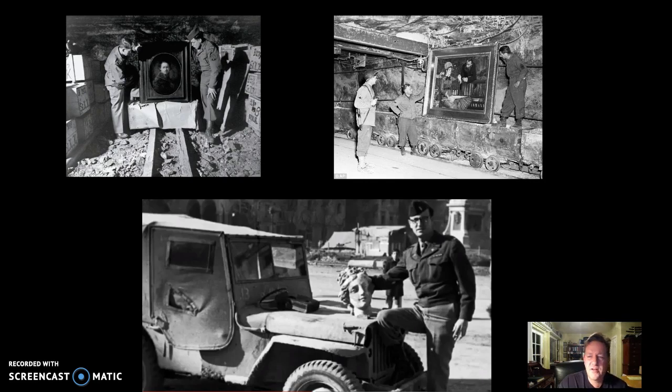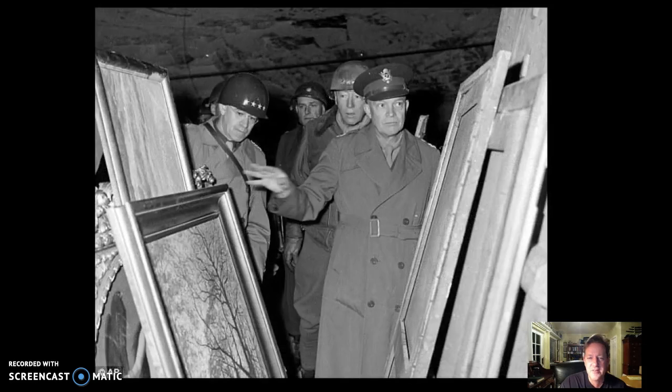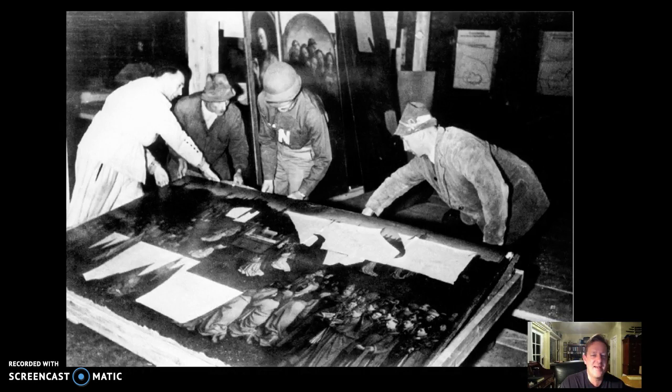Another place where art was taken was down into the salt mines in Austria. These paintings at the top were found from that hoard, as were these works here. The art was buried about a mile underground in a cavernous room, and it was also rigged with explosives to go off if anyone entered or disturbed the art. By the time the room was emptied, it had filled up 88 train cars' worth of space.